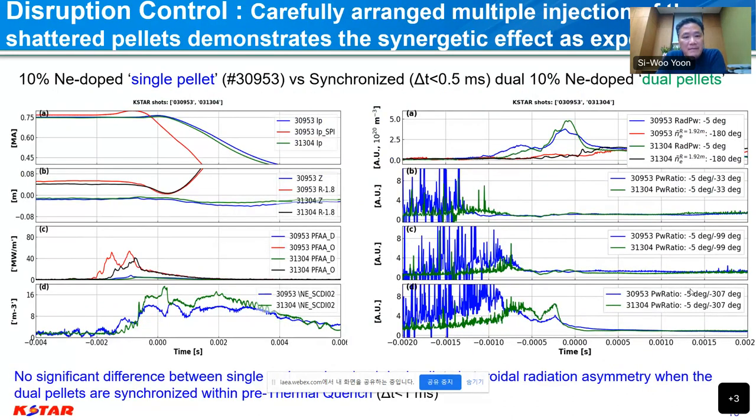For disruption mitigation, we have multiple pellet injectors. We realize that if the pellets are very well synchronized within the pre-thermal quench time, there is a synergetic effect. It is very important to shoot multiple pellets within a certain time range so they can be assimilated similarly with the high-temperature plasma, creating a strong impact on the density rise and the poloidal and toroidal asymmetry. This is fairly good news for ITER operation because ITER uses multiple pellets at the same time — the proper tuning of timing provides the predicted performance of the ITER disruption mitigation system.